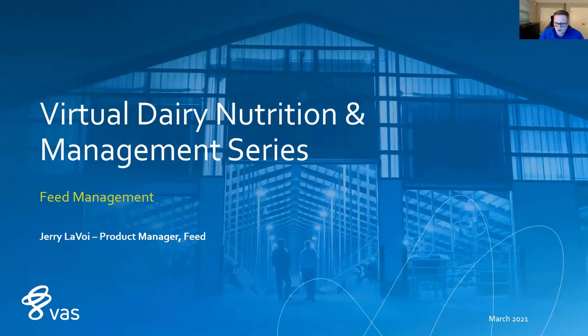Hello and welcome to this video where today I'll be talking about the feed management system at VAS. I'm the product manager for our feed product line. My name is Jerry Lavoie and I'm really excited for this presentation. Thank you for tuning in — there are a lot of key and exciting things to talk about with feed management.